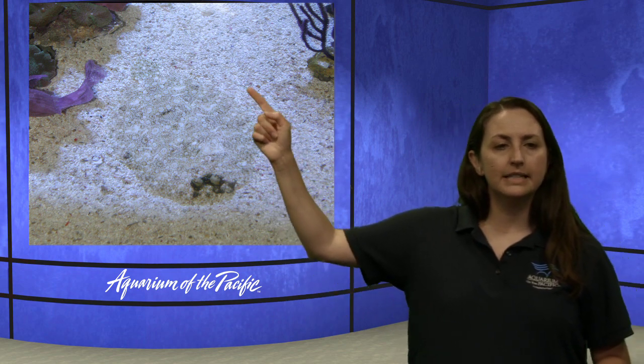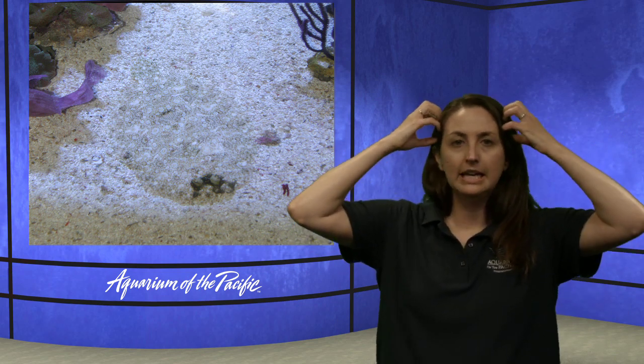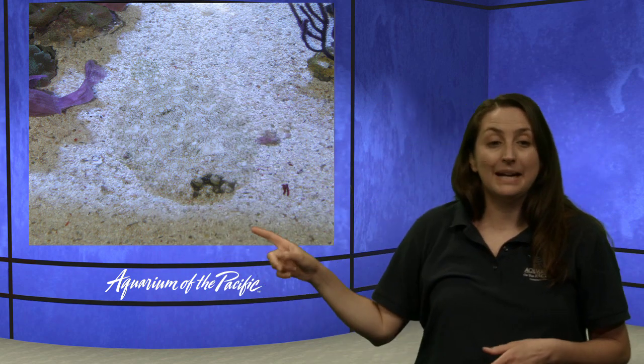This one looks like a type of halibut. Can you see the outside of its body? It is blending in very well — it has this oval shape, there's the little tail, and what we're looking at is one eye, and then the other, and then a mouth. Two eyes on the same side of its body! But it doesn't start out life this way — it hatches from its egg looking like a normal fish with one eye on either side, and then in the first couple hours of its life, one eye will move to the other side of its head. Then it will lay flat with its eyes on this side.